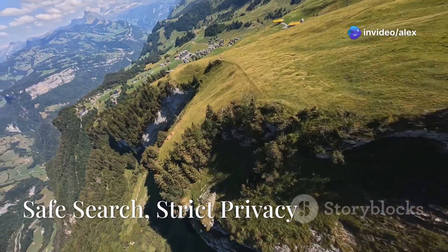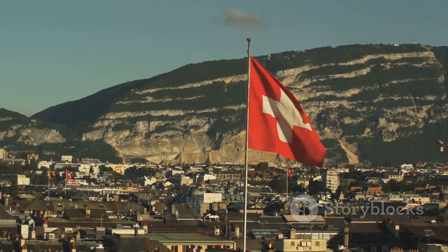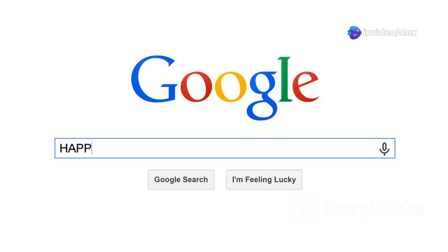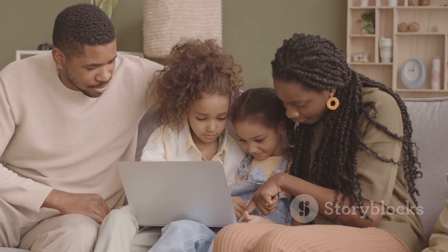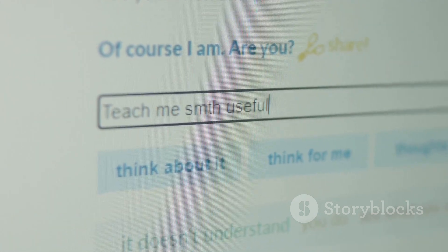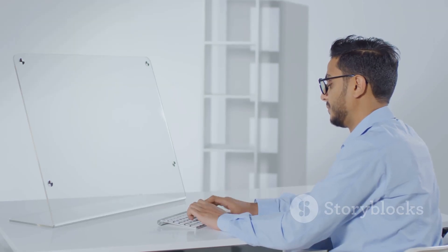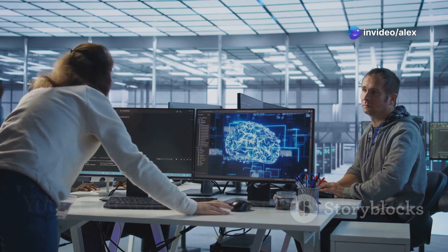Next up is SwissCows, a privacy-focused search engine based in Switzerland — a country known for its strict privacy laws. SwissCows definitely lives up to its Swiss heritage with incredibly serious data protection. What really sets SwissCows apart is their focus on family-friendly content: they use AI-powered filters to block inappropriate or explicit material, making it a great option for parents. But it's also a solid choice for anyone who wants a private, ethical search engine that values transparency, user control, and a more respectful online environment.